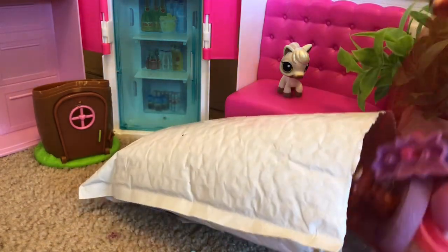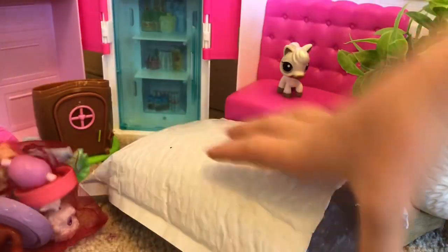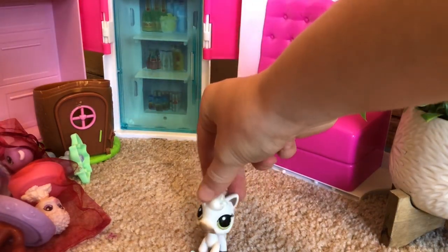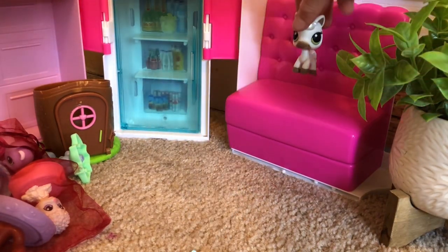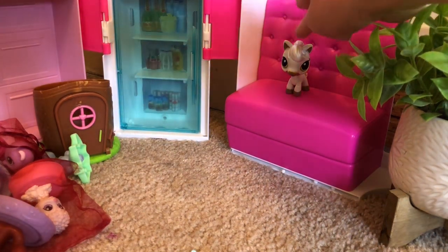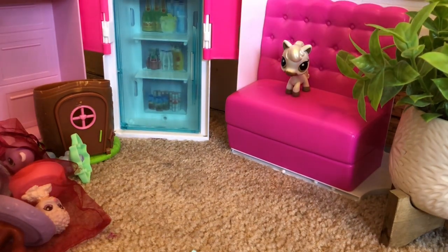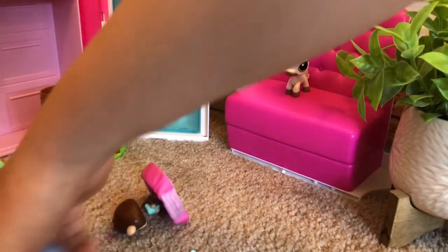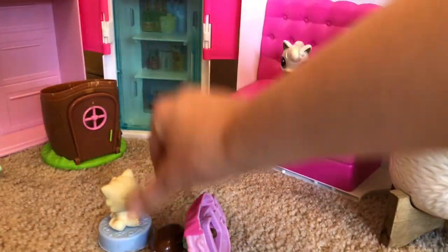Okay so I got a bag — a lot of 10 random LPS that are McDonald's pets. This is what this looks like. Let me pick out these two pets.